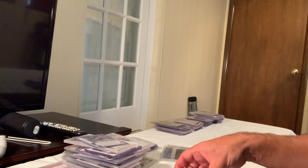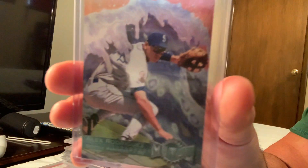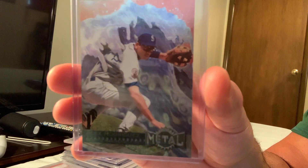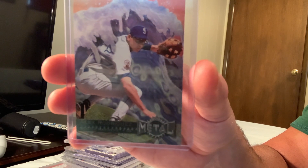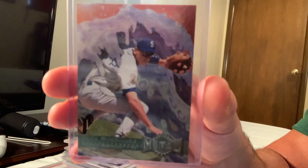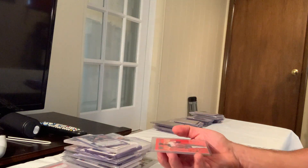Next up is the 1996 Metal Universe Alex Rodriguez. These metal universes are also very rare, and this card sold for $140 in Gem Mint 10 on eBay.